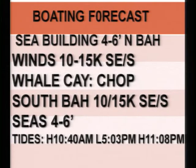Here's your boating forecast: it's choppy out there — four to six foot seas, 10 to 15 knots from the southeast to south. North of Little Abaco, winds will be slightly higher as you near the frontal system, so please exercise caution, boaters. Southern Bahamas: 10 to 15 knots southeast to south winds, four to six foot seas. High tide at 10:40 a.m., low at 5:03 p.m., high in the evening at 11:08 p.m.